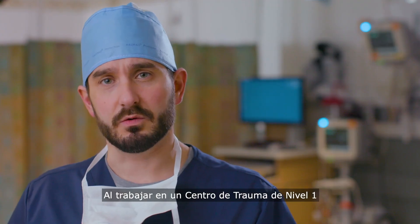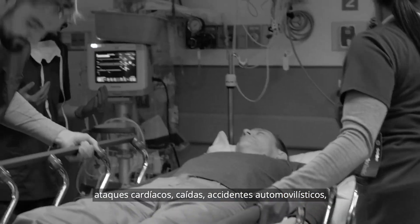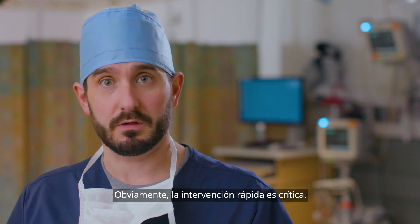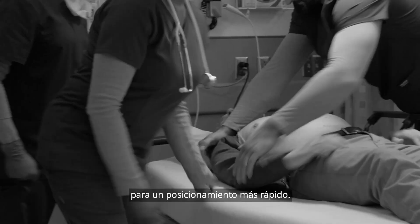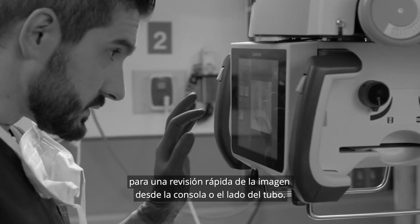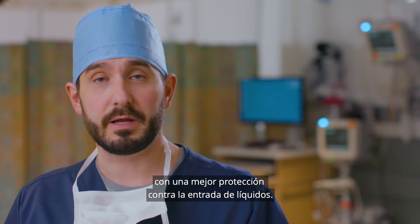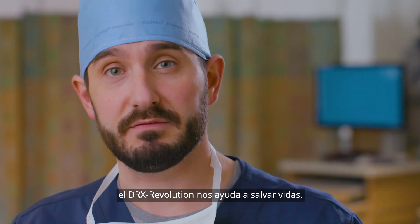Working a level one trauma center, we see the most extreme cases — heart attacks, falls, car accidents, even gunshot victims. Obviously, fast intervention is critical. That's where the Revolution comes in. Its tube head and collimator are small, light, and balanced for faster positioning. It has two touchscreen displays for quick image review from the console or tube side — super responsive and super clear, with better protection against fluid and drops. Bottom line: the Revolution helps us save lives.